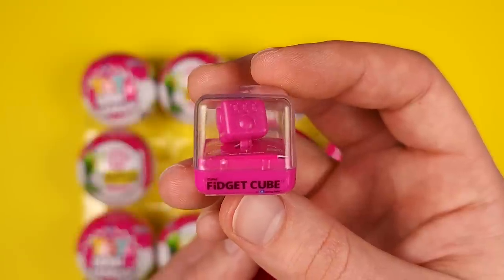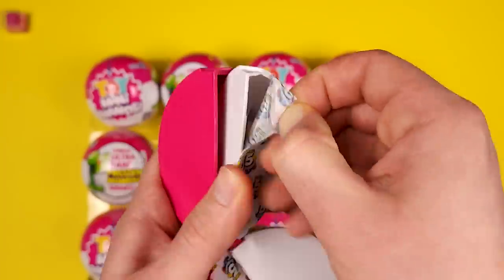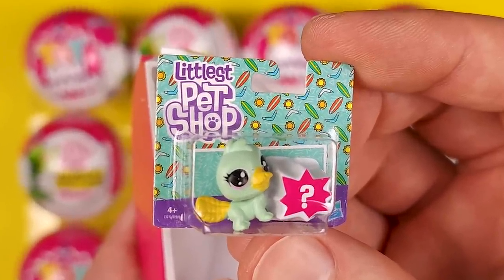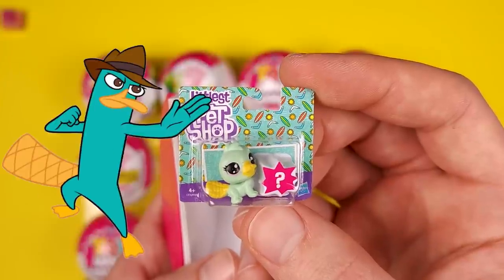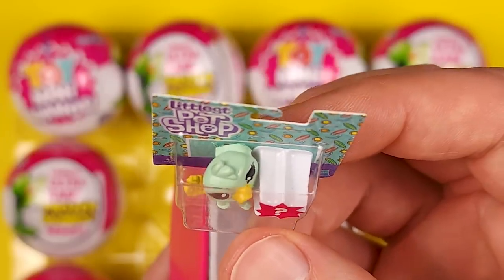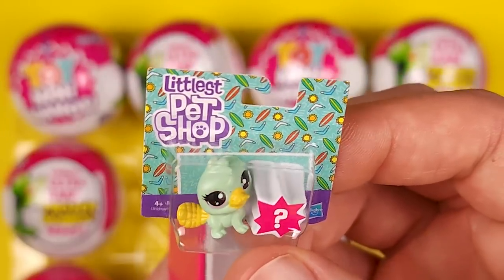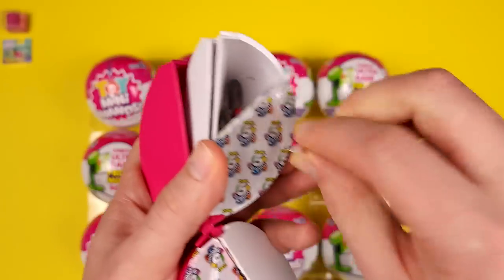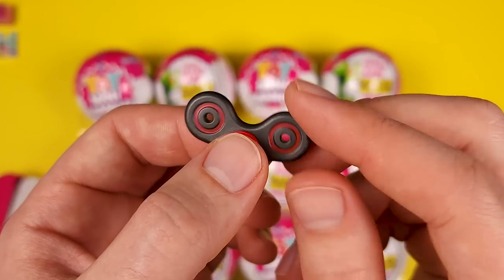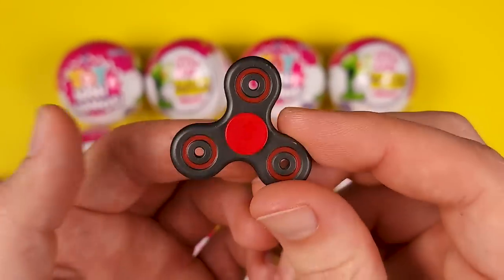In the first pod we have the Zuru Fidget Cube. The second pod comes with something new that I haven't seen before — it's the Littlest Pet Shop, and it looks like it's a platypus. It's a really nice mini and I like that you could potentially pull it out of the package if you want to. And here we got a really nice looking fidget spinner, and yes, if anyone is wondering, it does actually spin.